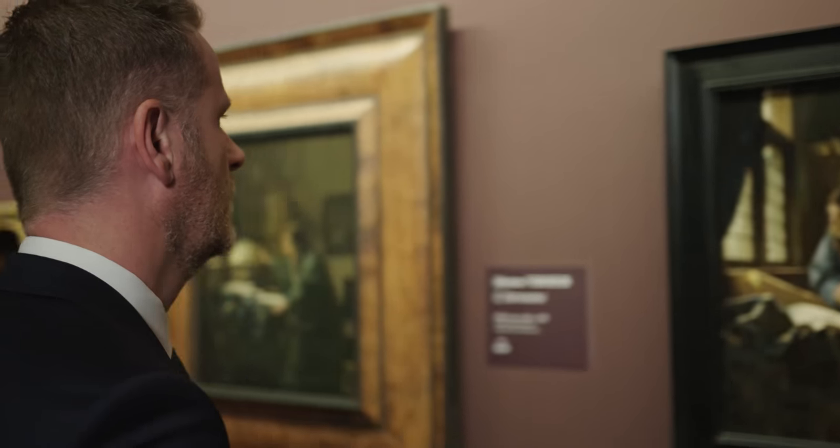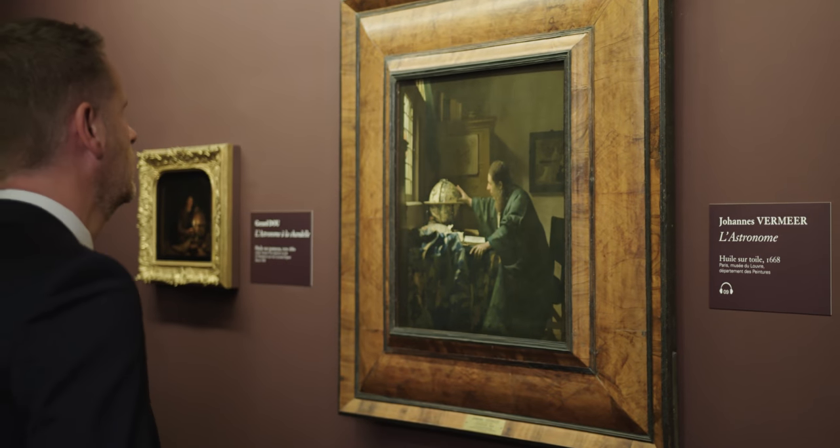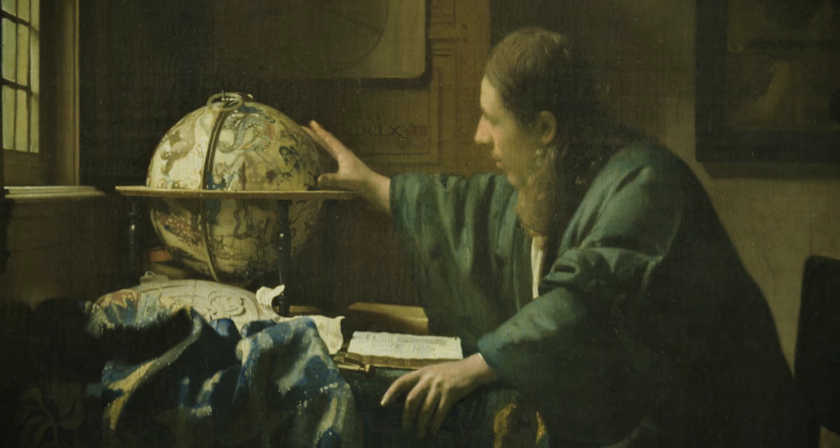We know this because both works are painted on canvases of nearly identical size, and also the subjects complement each other.